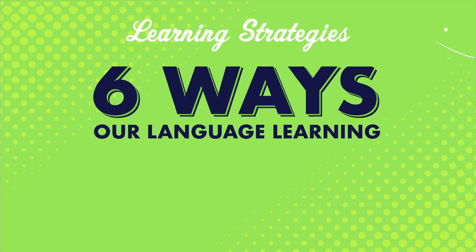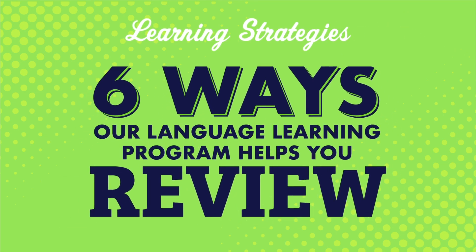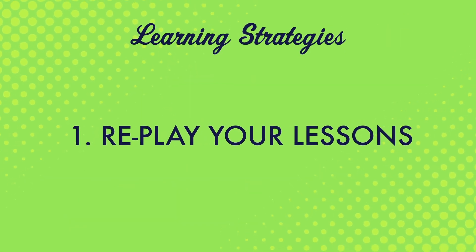What if you could go from struggling to speak to speaking with confidence? Reviewing is a huge part of achieving this. In this video, you'll learn six ways our language learning program helps you review. Number one, replay your lessons. If you're using our language learning program, you can download lessons and review them at a later date. And since lessons are 3 to 15 minutes long, your preparation and review sessions won't take a lot of time.